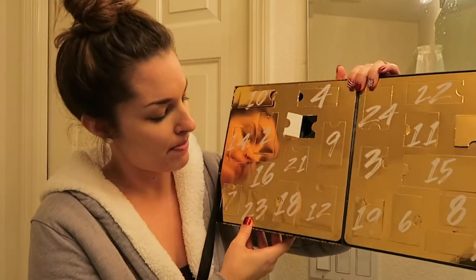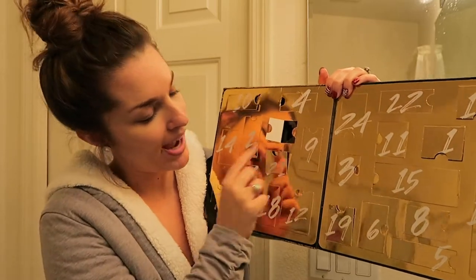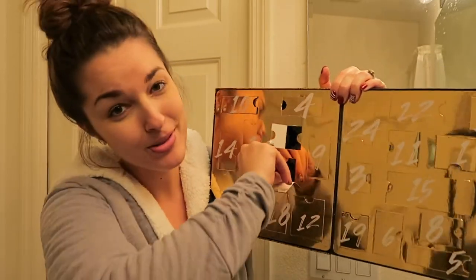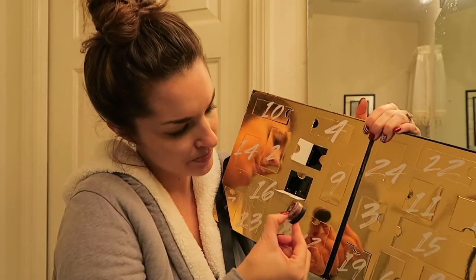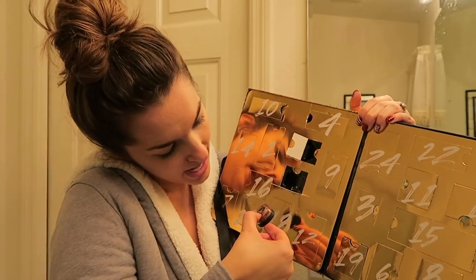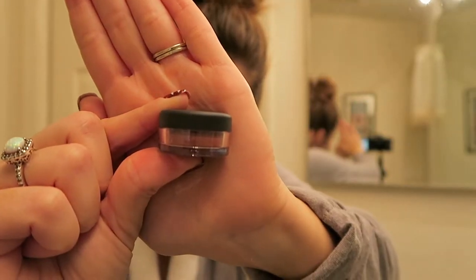Okay, so anyways, back to our Bare Minerals box. Here is door number 21 — so this was supposed to be yesterday's, which I forgot, I'm so sorry. And it is an eye color in the shade Amazed. It's a really pretty pinky, like a burnt copper pinky kind of color.